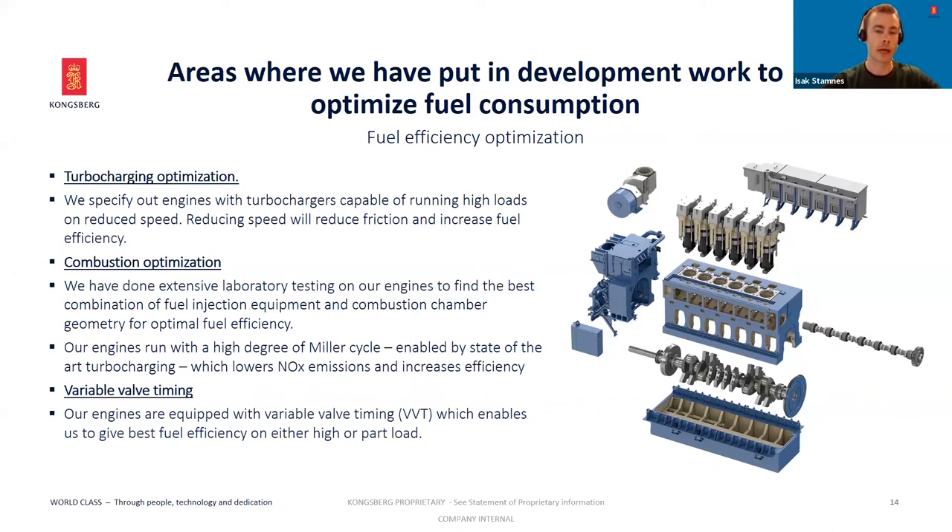On combustion, we also use what is called the Miller cycle. This gives us the opportunity to optimize for lower NOx emissions and increased efficiency. We also have variable valve timing on this engine, which we need to maintain good operation on part load when using Miller cycle valve timing.